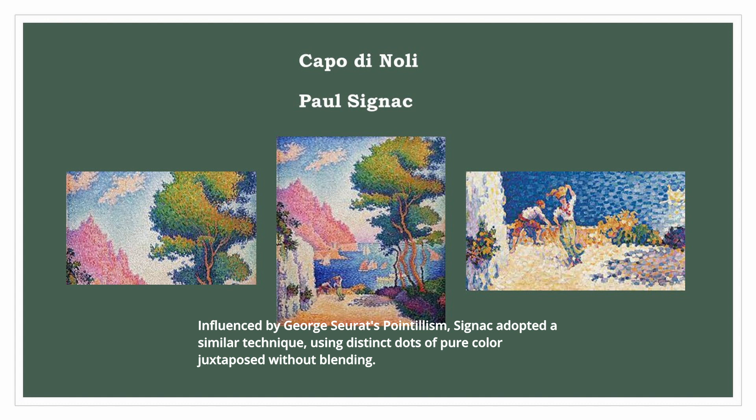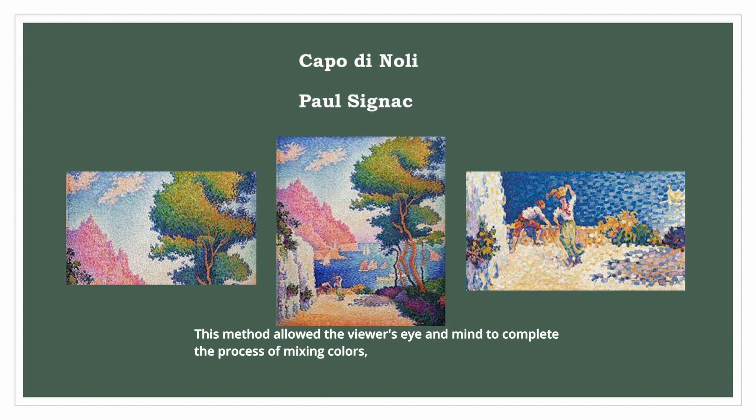Influenced by Georges Seurat's pointillism, Signac adopted a similar technique, using distinct dots of pure color juxtaposed without blending. This method allowed the viewer's eye and mind to complete the process of mixing colors, resulting in an enhanced sense of volume, shadows, and brilliance in his paintings.